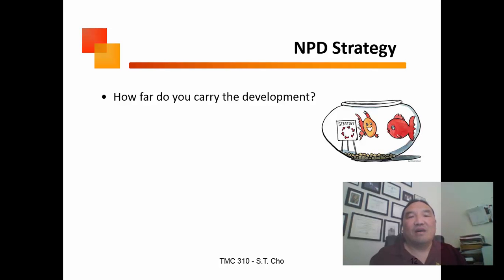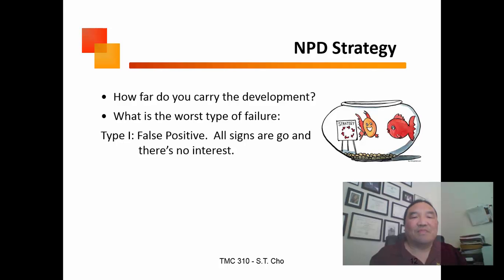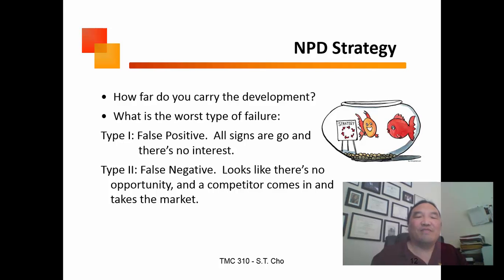You have to understand how long to run your experiment and how far to carry development. What's the worst failure — a false positive or a false negative? A false positive is going to market and finding no interest. A false negative is not seeing an opportunity that exists and looking bad for missing that space. What's worse depends on your company culture: is it worse to waste money and fail, or to miss an opportunity?